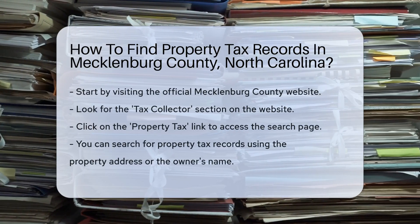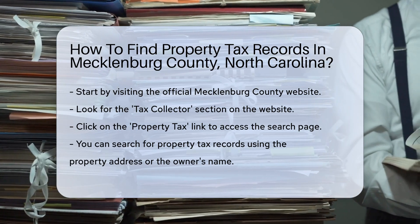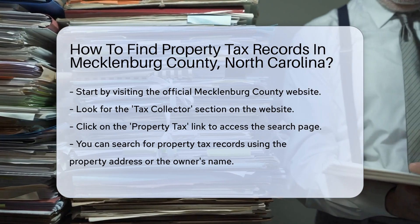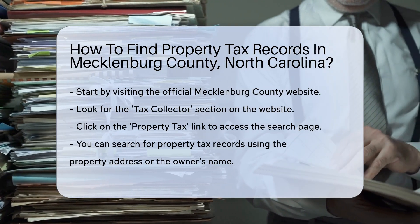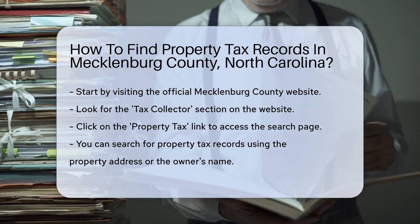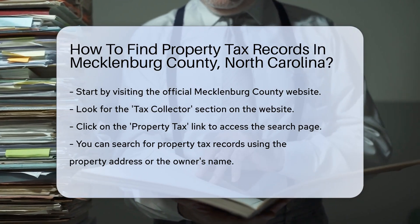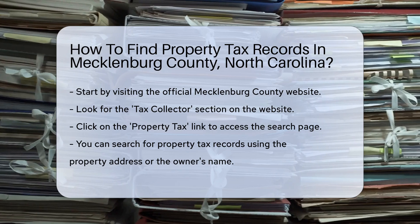To start, head to the official Mecklenburg County website. This is your primary resource for property tax records. Once on the site, look for the Tax Collector section, which provides access to property tax records. Next, click on the Property Tax link, which will direct you to a page where you can search for property tax records.